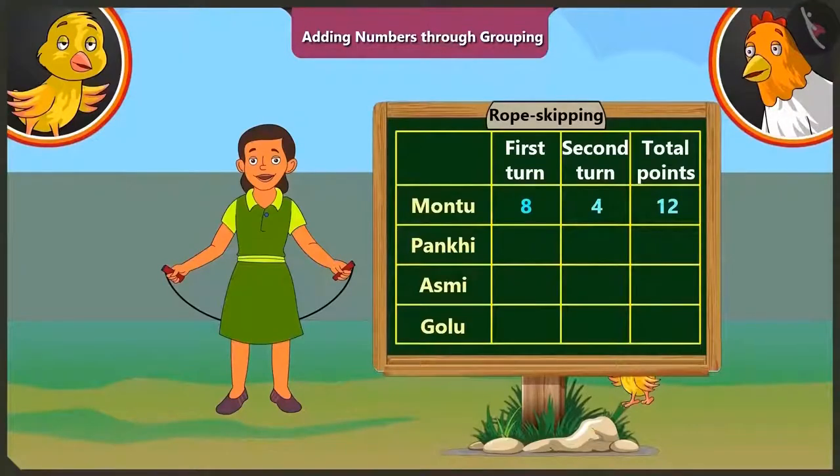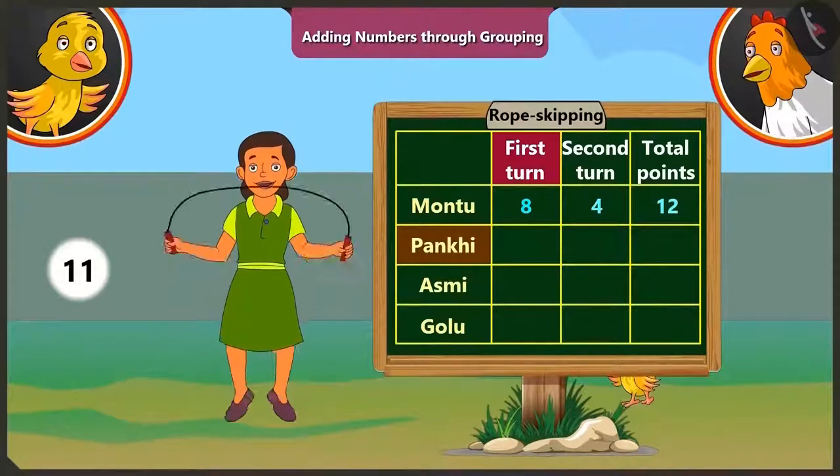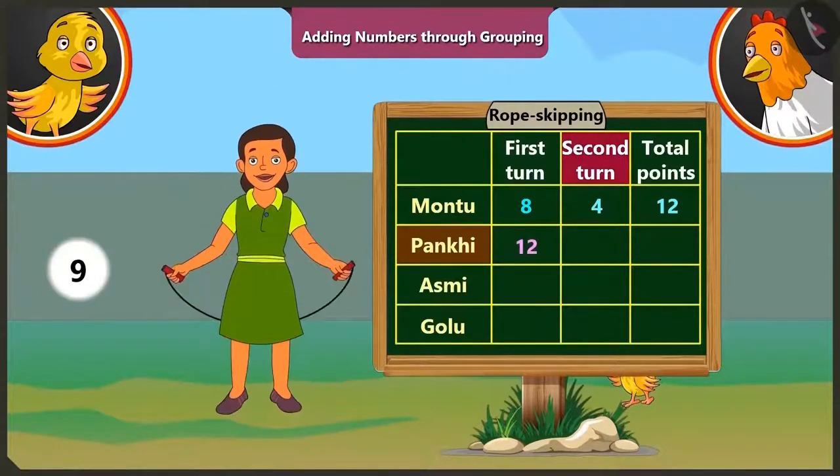Now it is Pakhi's turn. In the first round she jumps twelve times. In the second round, she could jump nine times, so she gets nine points. If we add nine to the points she scored in the first round, that is twelve, we get thirteen, fourteen, fifteen, sixteen, seventeen, eighteen, nineteen, twenty and twenty-one. So Pakhi got a total of twenty-one points.